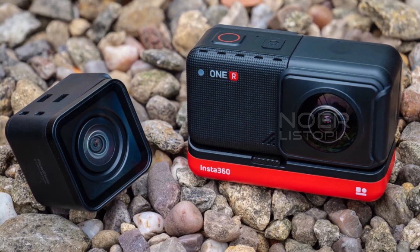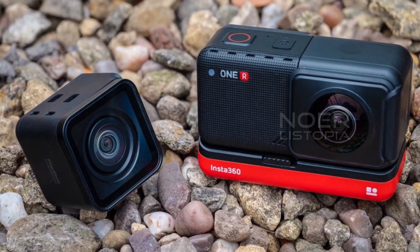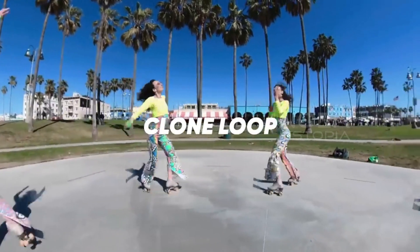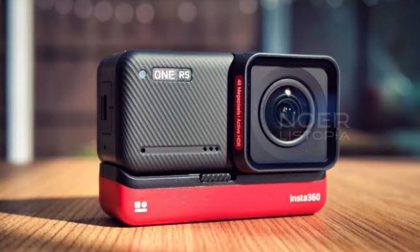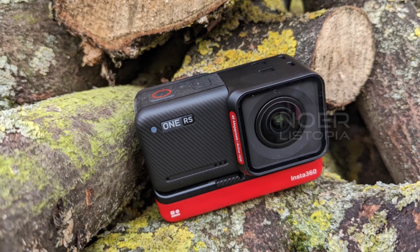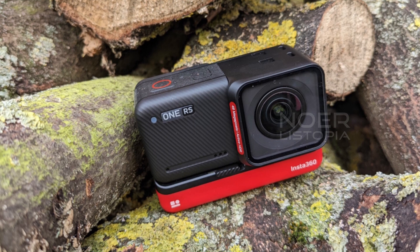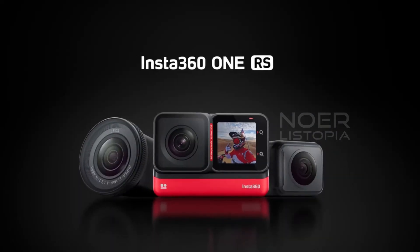One of the best things about this camera is its modular design — you can easily swap out lenses and other components to customize it to your needs. The Twin Edition adds a 360-degree lens, which is perfect for capturing immersive footage. The Insta360 One RS Twin Edition is also incredibly durable: it's waterproof up to 16 feet and can withstand drops from up to 5 feet. Overall, its modular design, durability, and excellent image quality make it a great choice for anyone who wants to take their photography and videography to the next level.